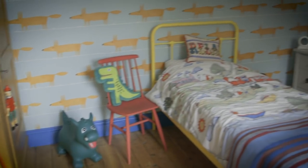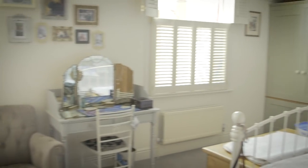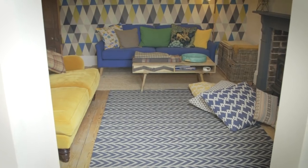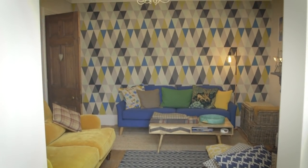Then we come on to our son's bedroom, with our bedroom at the front of the house. We've gone for a relaxed, playful, colorful, family-friendly feel throughout.